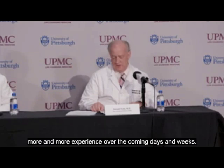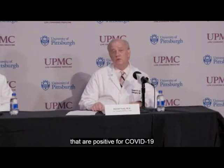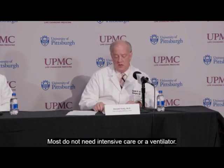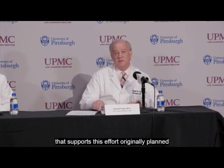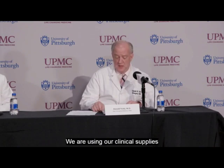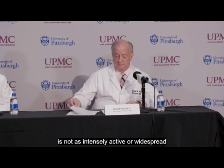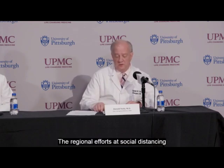We currently have 67 inpatients positive for COVID-19 across the entire UPMC system. Most do not need intensive care or a ventilator. Our community surveillance testing is not showing widespread outbreak. The data continue to reassure us that COVID-19 is not as intensely active or widespread in the communities we serve as it is in other parts of the country. The regional efforts at social distancing appear to be paying off.